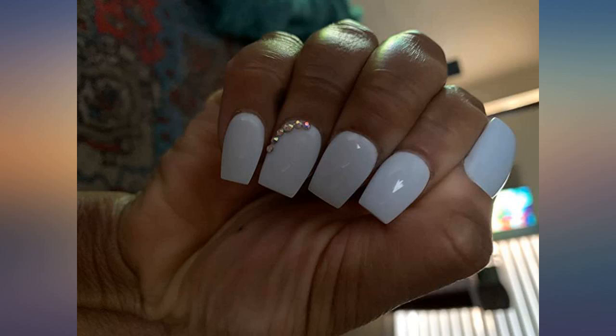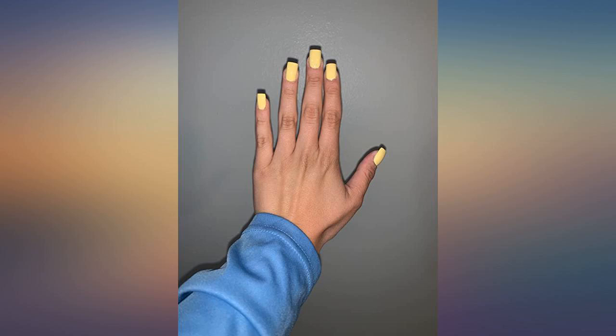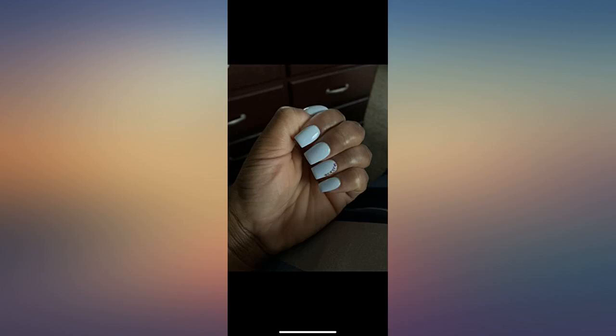Considering how inexpensive these nails were, they are amazing. They look and feel like real acrylic nails and are also very easy to apply by yourself. I will be buying these from now on and doing my nails myself.